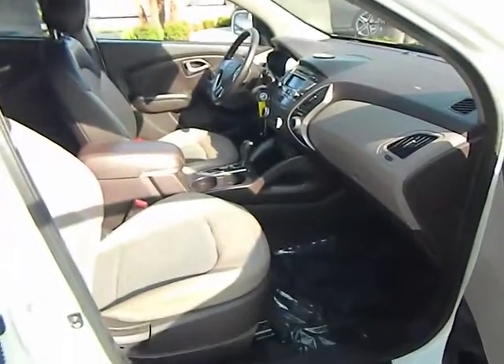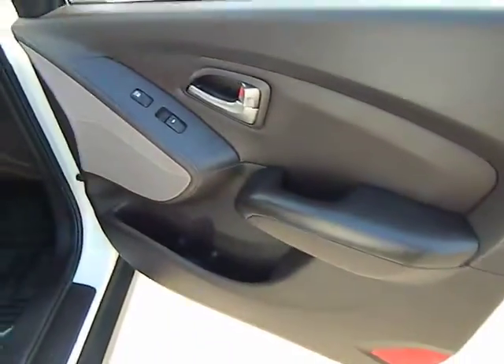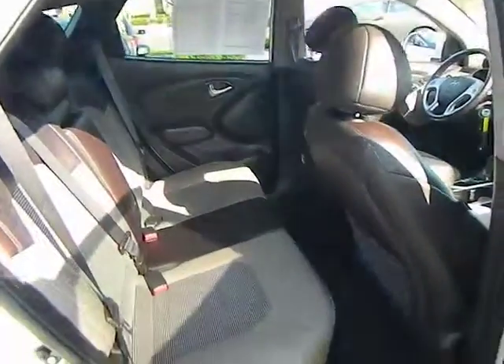Anti-lock braking system, heated seats, stability control, traction control, dual airbag, air conditioning front, power steering, alloy wheels, Bluetooth wireless data link for hands-free phone.